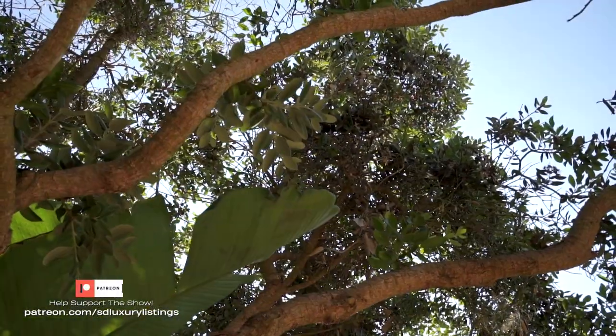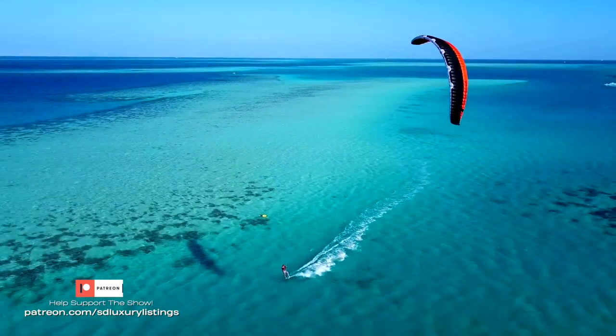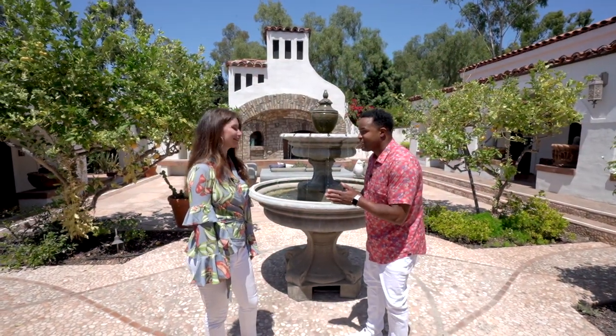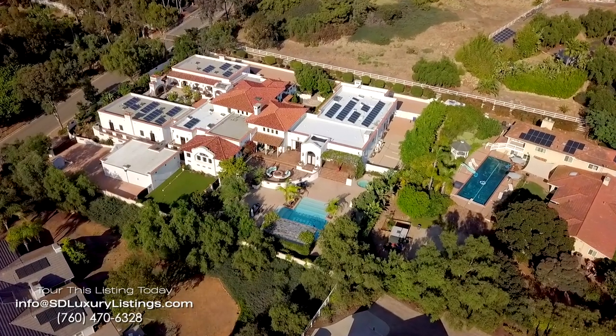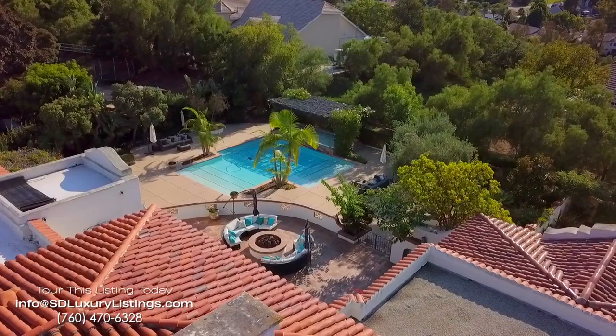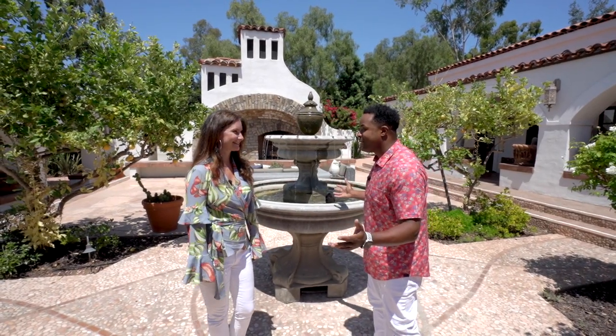About six miles from the beach. Call the number on your screen for a private showing of this property — a ton of opportunity here. If you're watching online, there's a Patreon link in the description below to support the show. Thank you everybody out there, wherever you're watching. Congrats on this amazing home — we look forward to seeing what's next. Thanks, peace and love.